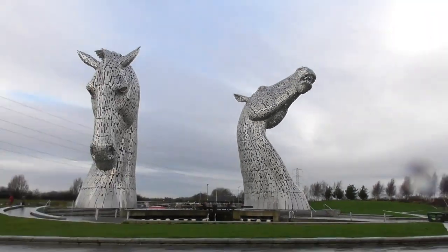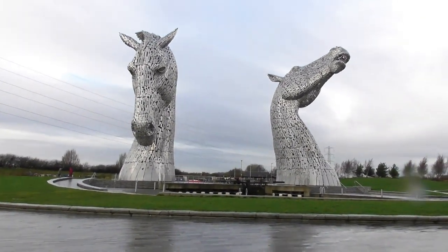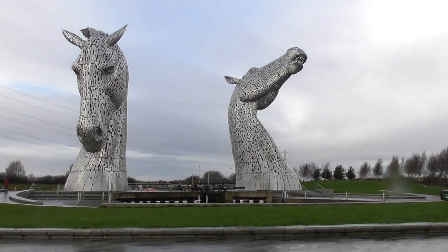Big job, isn't it? Well done to everybody who made this. It is signed by Andy Scott. It looks very complex and difficult to make from little pieces of steel.